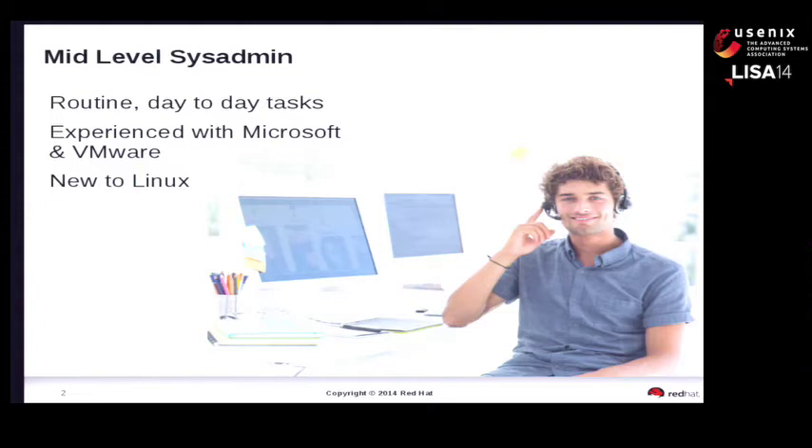Let me introduce our first protagonist. William is a junior level system administrator with about three years of experience, mostly working in a Microsoft and VMware background. He's primarily doing the day-to-day routine tasks of running systems. William is the type of guy we like - he's young, sharp, and enthusiastic, doing everything he can to do a great job.